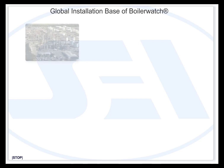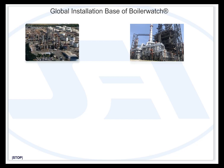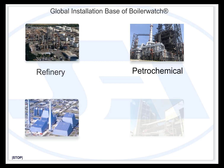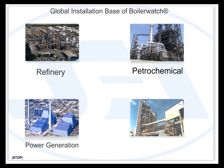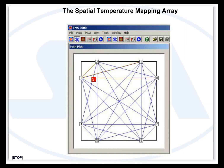SEI's patented acoustic pyrometry has been employed in a wide variety of industries, including oil and petrochemical refineries, fossil fuel, biomass and waste-to-energy boilers, cement kilns, and other high-temperature boiler or furnace applications. Spatial temperature distribution mapping is derived from an array of acoustic path calculations.